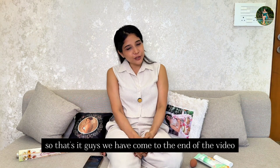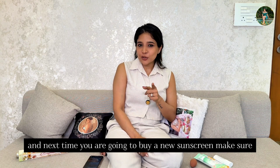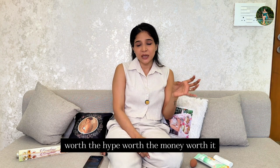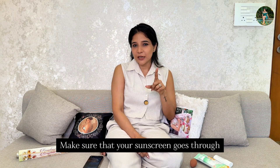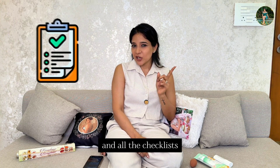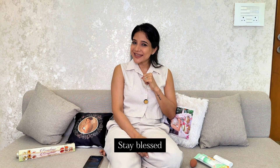That's it guys, we have come to the end of the video. In the comment section, don't forget to tell me what sunscreen you are applying, and next time you go to buy a new sunscreen, make sure you go through this video first. Maybe I can help you figure out if your current sunscreen is worth the hype, worth the money, or not. Just don't blindly follow Instagram trends — make sure your sunscreen passes all the pointers and checklists I have mentioned in this video. Let me know if you liked this video, and don't forget to like, share and subscribe. Take care, stay blessed, until next time.